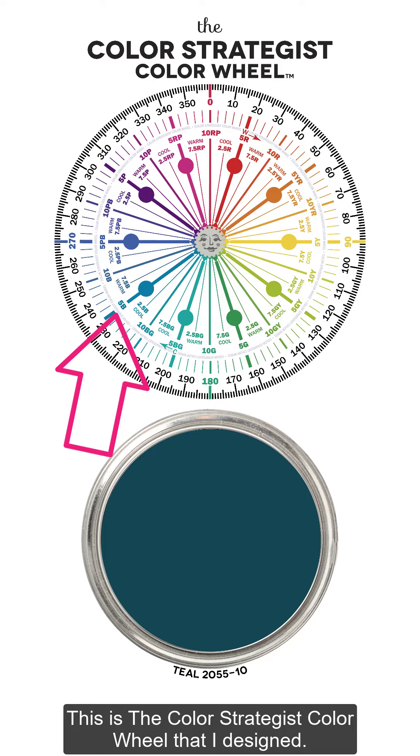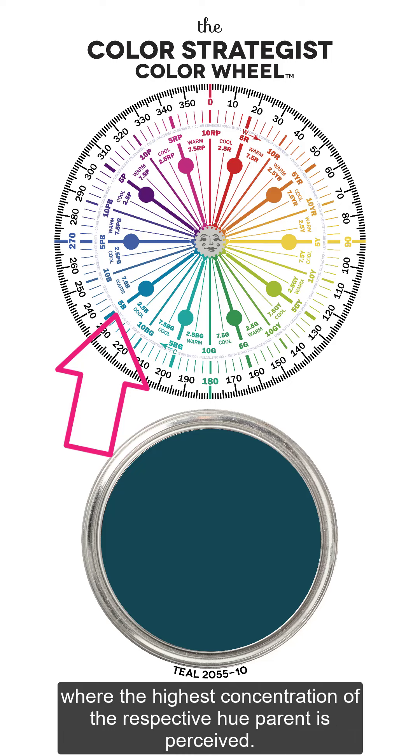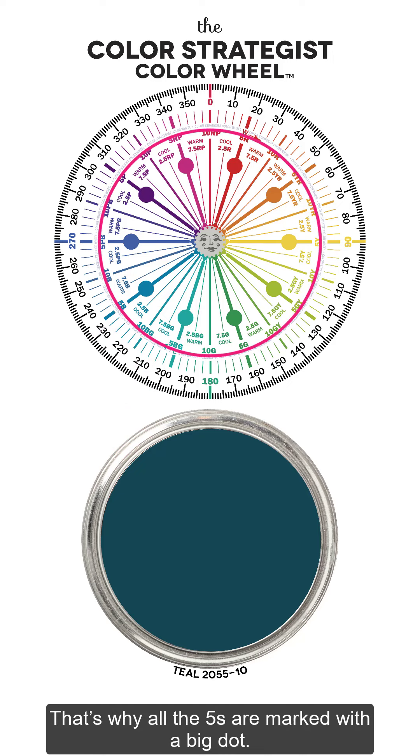This is the color strategist color wheel that I designed. The number 5 in each hue family on my color wheel marks the point where the highest concentration of the respective hue parent is perceived. That's why all the 5s are marked with a big dot.